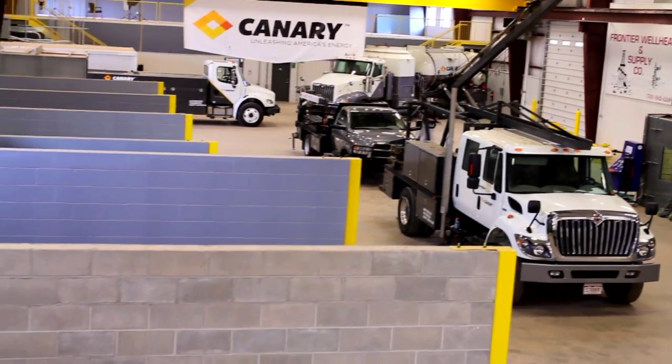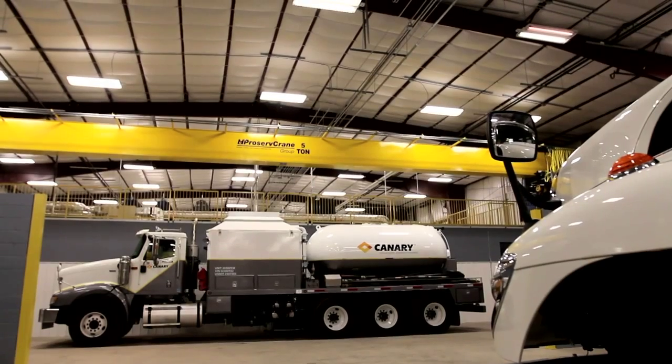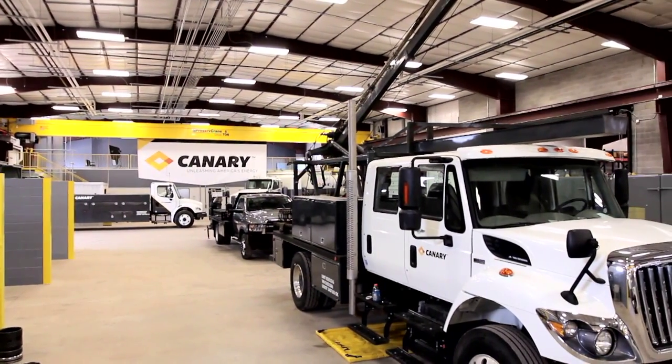This is an awesome facility. This is the best wellhead facility I've ever seen — the overhead cranes, the drive-through doors, the way the concrete is set up, the way the building is a little bit lifted. I just think this is a phenomenal facility for Watford City, for Canary, for the Bakken. I'm just very excited about the building, folks.